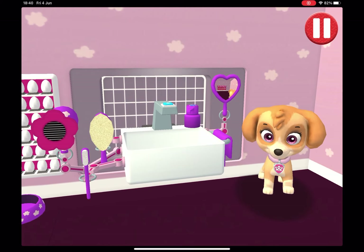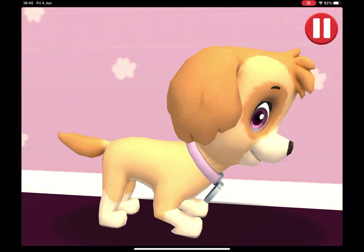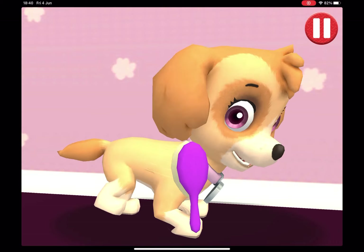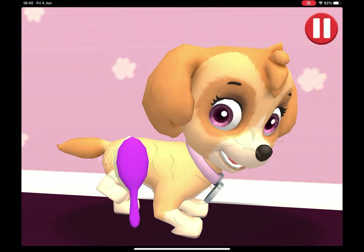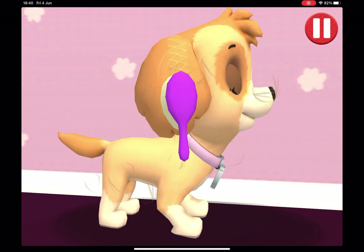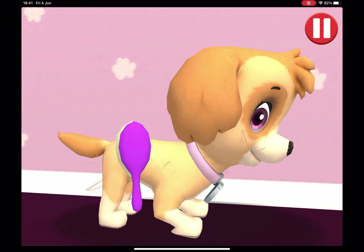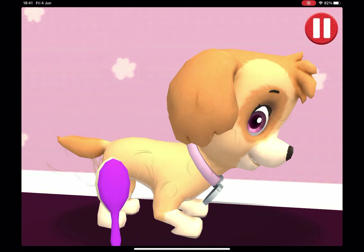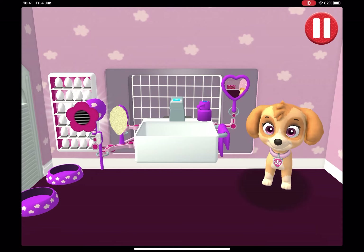Take your hair brush. Tap the hair brush. Tap and drag the brush over the pup's messy hair. That feels paw-some! And I look great!